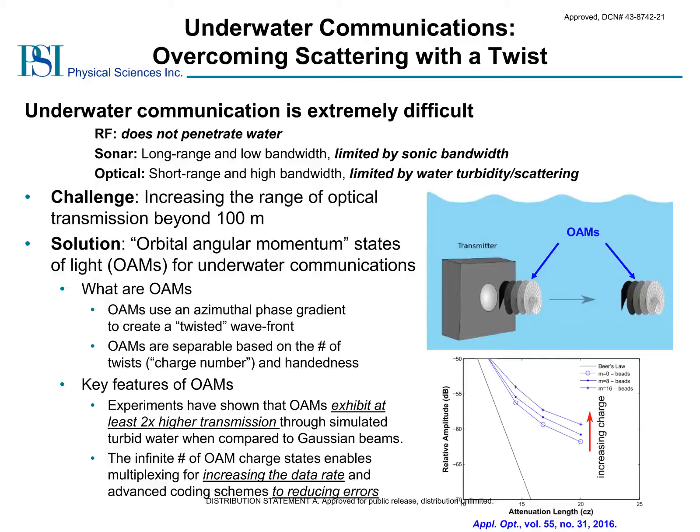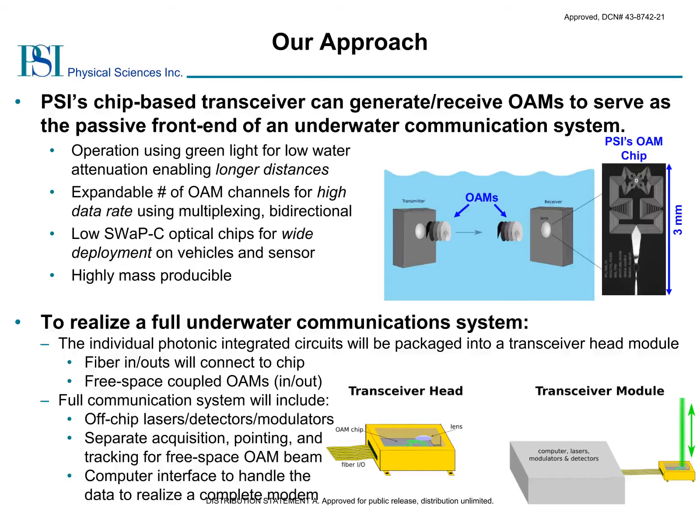To exploit these properties of OAM beams, we require devices capable of easily generating and receiving these beams. Our approach leverages a photonic integrated circuit front end to both generate and receive OAM states. You can see one of our on-chip devices on the right, which occupies only 3 square millimeters of chip area. Light enters into the chips using edge couplers, and the OAM states are emitted or received using a vertical grating coupler configuration. These chips are extremely small and highly mass-producible using scalable lithographic methods. Our devices are formed using silicon nitride, which allows us to use green light for reduced water absorption. Using a mode sorting approach, these devices are expandable to greater numbers of OAM states and compatible with bidirectional operation.